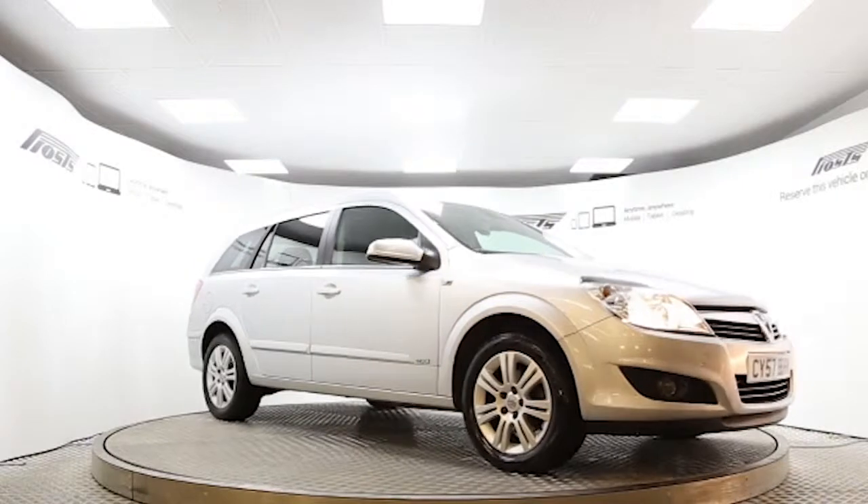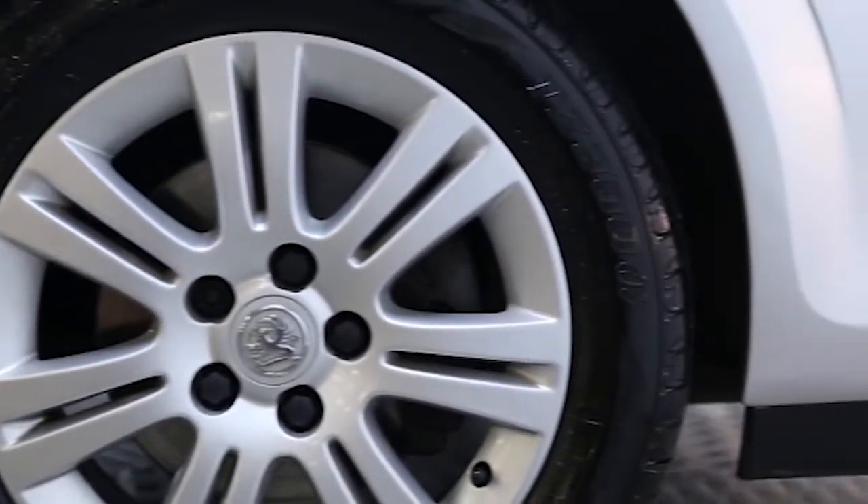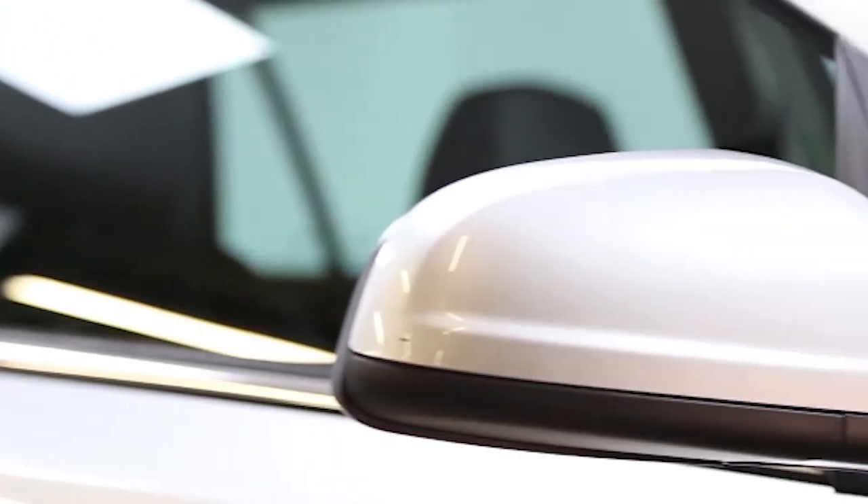Here we have a 2007 registered 5-door Vauxhall Astra Design with a 1.8-litre automatic transmission petrol engine. The car is finished in star silver. Key features include air-conditioning,